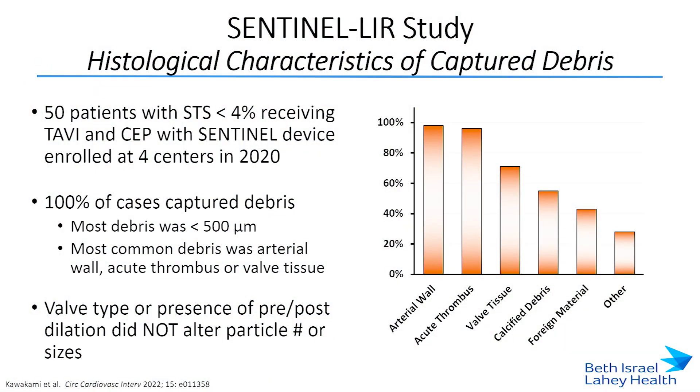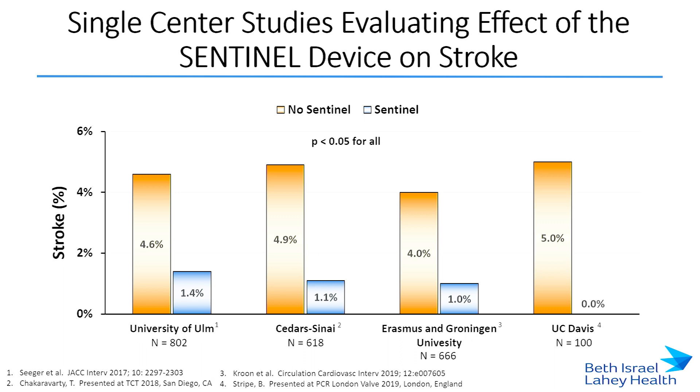This trial paved the way for a whole bunch of other studies. The Sentinel LIR study looked at lower risk patients with STS score less than 4% - 50 patients. Similarly to the IDE study, 100% of cases captured debris with the same histology makeup. Interestingly, there was no interaction found between valve type or the presence of pre or post dilation with regards to altering particle numbers or sizes. Four single center studies that adopted this technology all demonstrated a significant decrease in the risk of stroke with use of the Sentinel device.